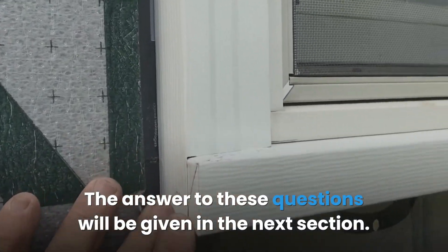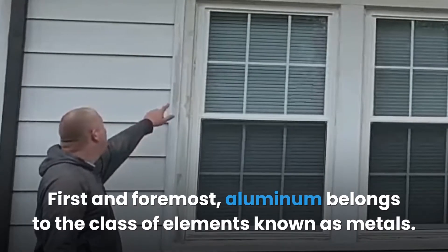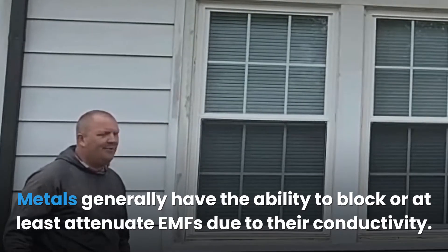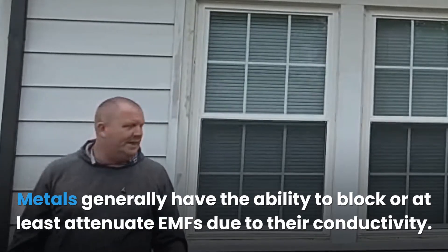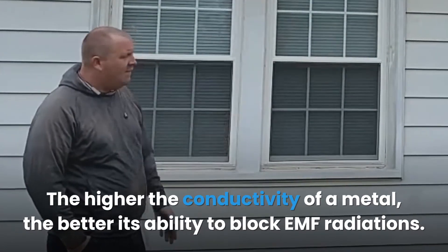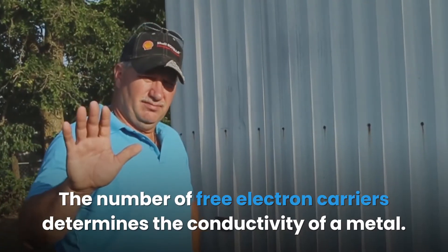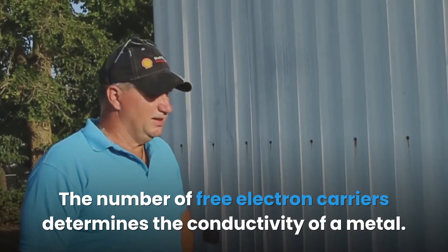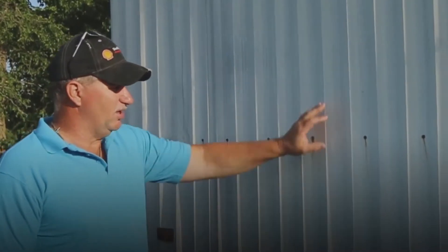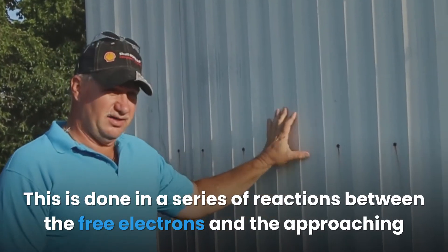First and foremost, aluminum belongs to the class of elements known as metals. Metals generally have the ability to block or at least attenuate EMFs due to their conductivity — the higher the conductivity of a metal, the better its ability to block EMF radiation. The number of free electron carriers determines the conductivity of a metal. These free electron carriers on the metal surface form a line of force that reflects incoming EMF away, through a series of reactions between the free electrons and the approaching EMF particles.